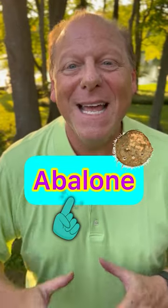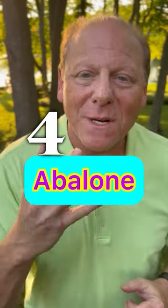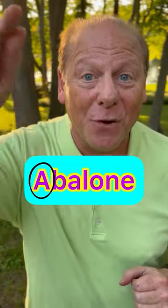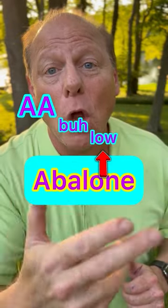Say this word. This is a marine animal found in the ocean. It has four syllables. The stress is on that first syllable. We say it as abalone.